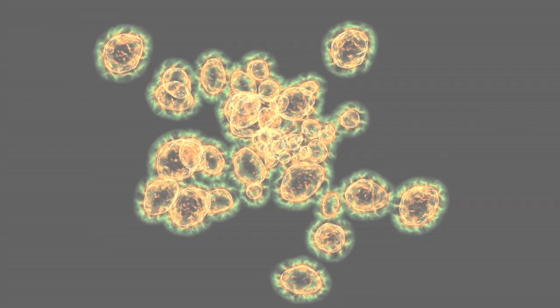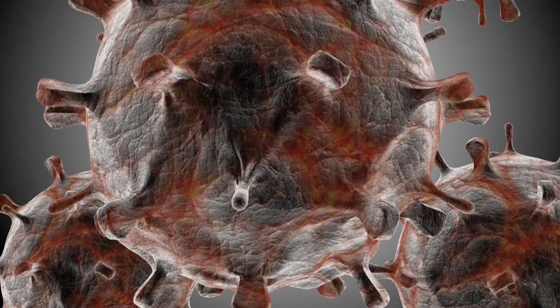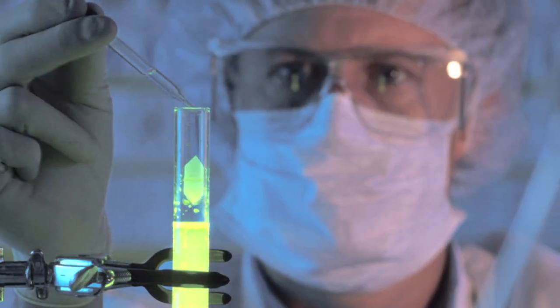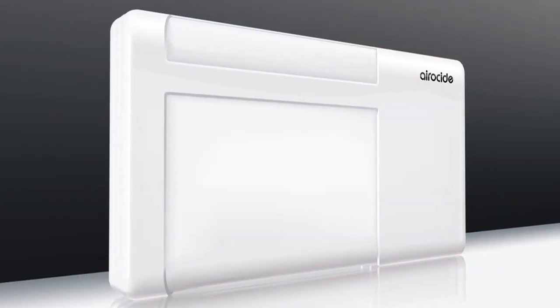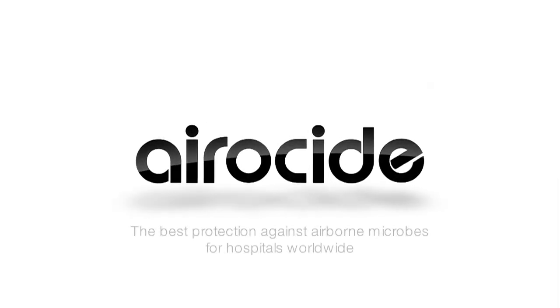New viruses will come and go. They will mutate, becoming stronger, more deadly, and even more drug-resistant. But they will not be able to escape the power of Aeroside — the best protection against airborne microbes for hospitals worldwide.